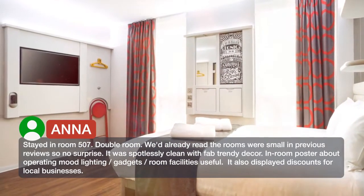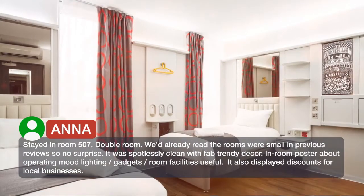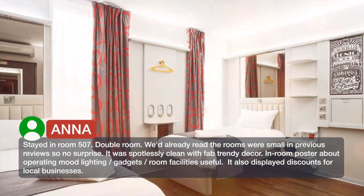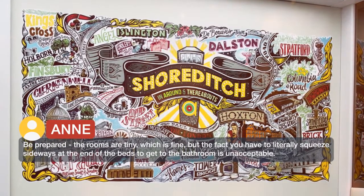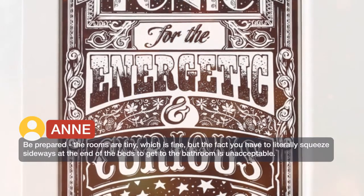We had already read that the rooms were small in previous reviews, so no surprise. It was spotlessly clean with fab trendy decor. In-room poster about operating mood lighting gadgets and room facilities was useful — it also displayed discounts for local businesses. The rooms are tiny, which is fine, but the fact you have to literally squeeze sideways at the end of the beds to get to the bathroom is unacceptable.